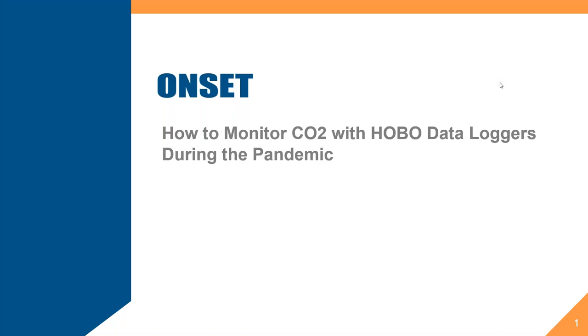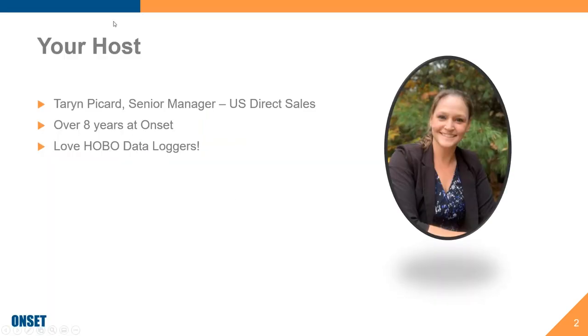Good afternoon, everyone. Thank you so much for joining us today. We are going to get started in just a second. Well, thank you so much for joining us. I am your host, Taryn Picard. I am the Senior Sales Manager for our U.S. Direct team here at Onset. I've been with Onset for just over eight years, and I absolutely love data loggers. I'm excited to have you joining us today so we can talk about our HOBO loggers.